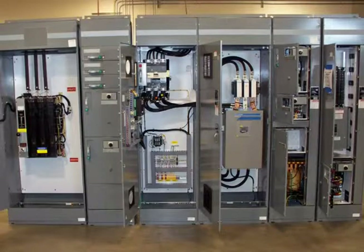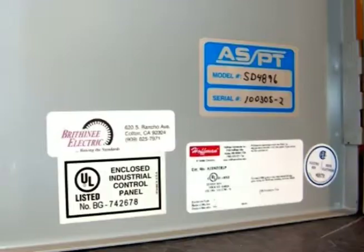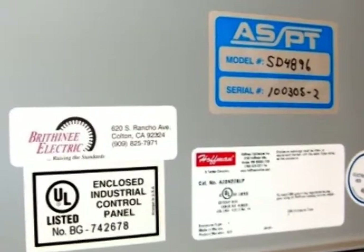Our custom control panels are designed and built to increase your uptime, maximize your space requirements, make future modifications and troubleshooting easier, and incorporate the safety-first features spelled out by Underwriters Labs and the National Electrical Code.